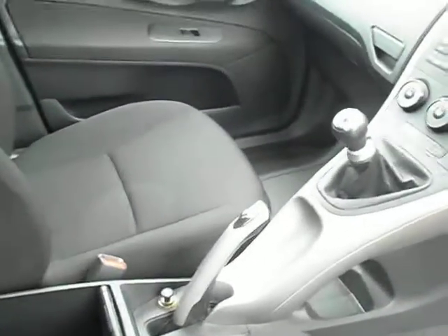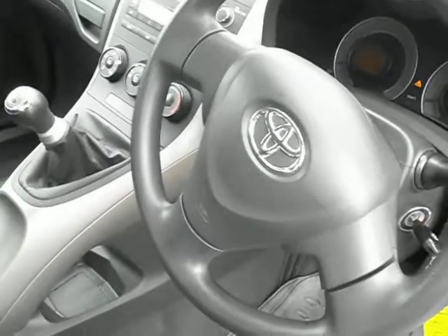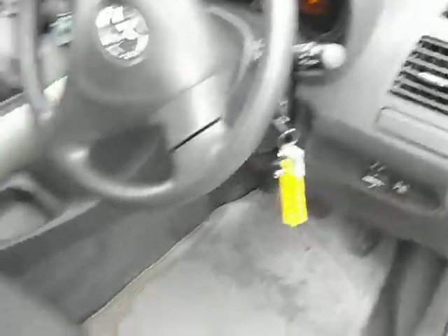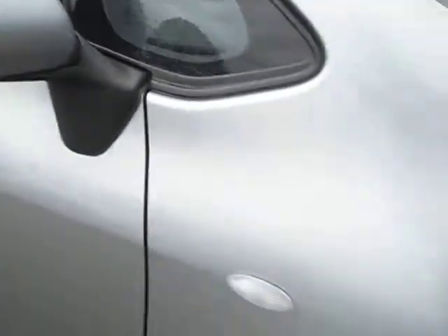The interior is all okay. This car has done 26,178 miles and is a manual 5 speed. We have 2 keys for the car, and the mirror case is fine.